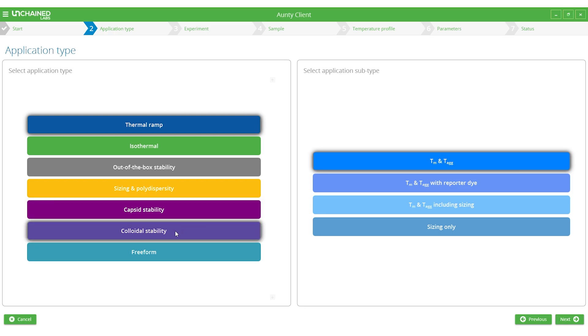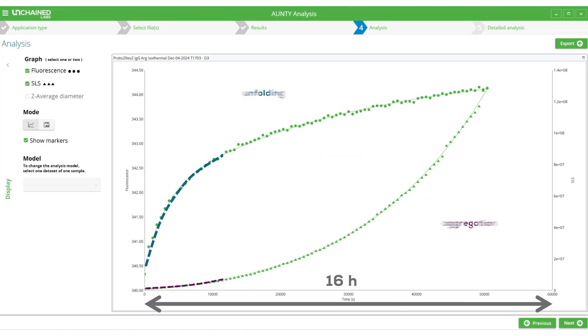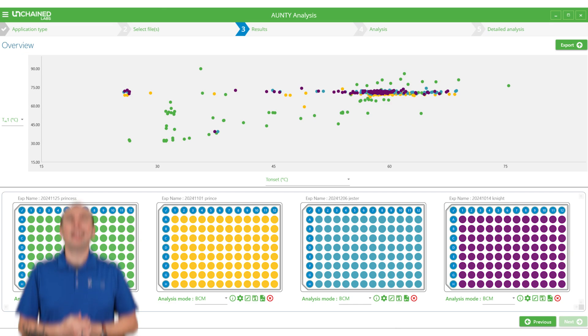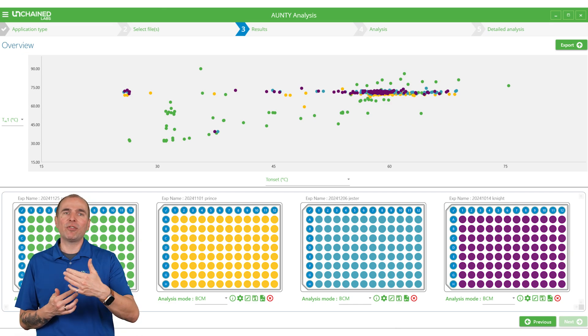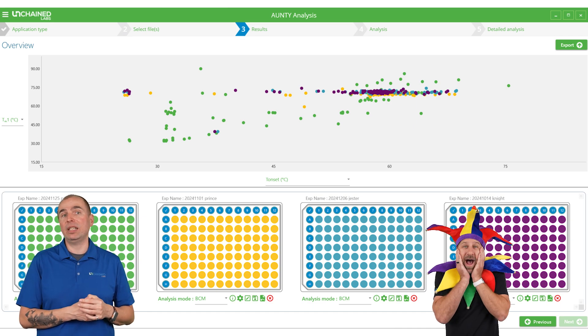In addition to thermal stability experiments, we can also use Antti and the Antti plate to look into colloidal stability and long-term stability of your samples. And no worries if you're looking to compare data from different experiments — Antti software lets you compare up to 384 samples at a time.